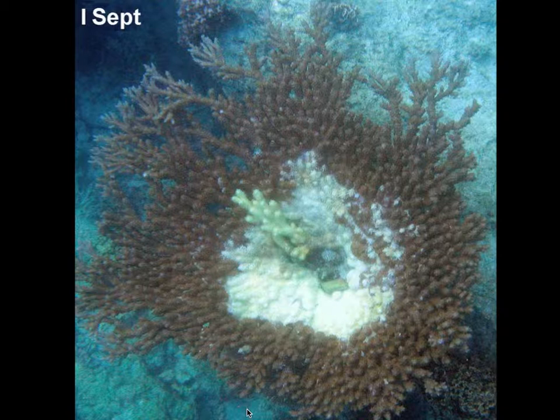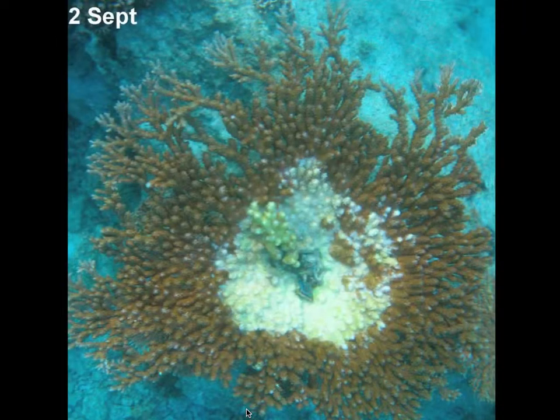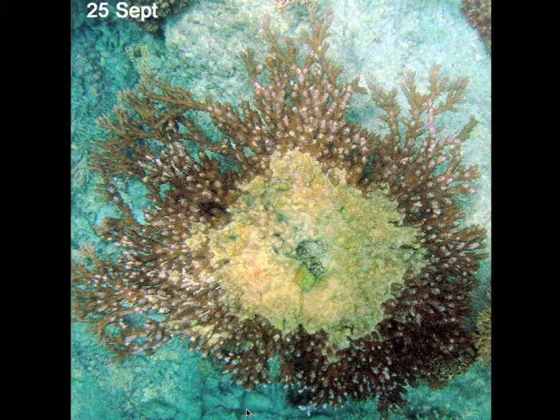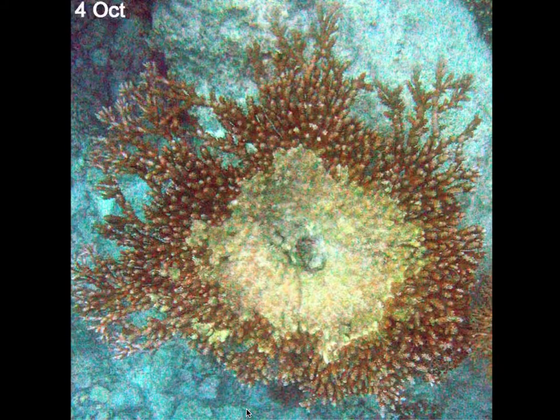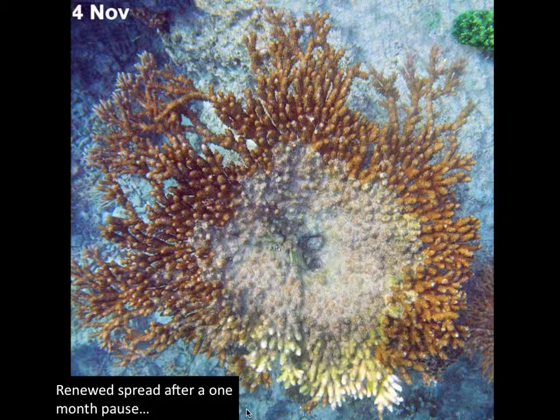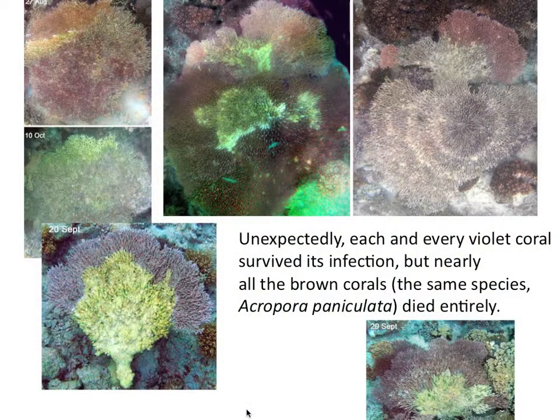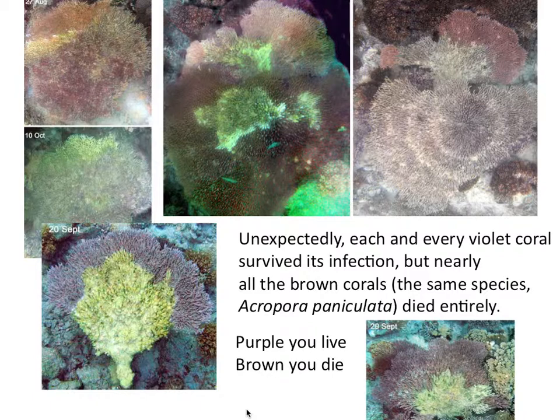I caught it as it finished off the center and then stopped — all through September, beginning of October — and then finally, beginning of November, the disease started up again along the bottom edge. I've monitored enough coral to see an obvious and perplexing pattern: every single violet colony suffered only partial mortality. Between 10 and 50 percent of the colonies survived, and yet most of the brown ones died entirely.